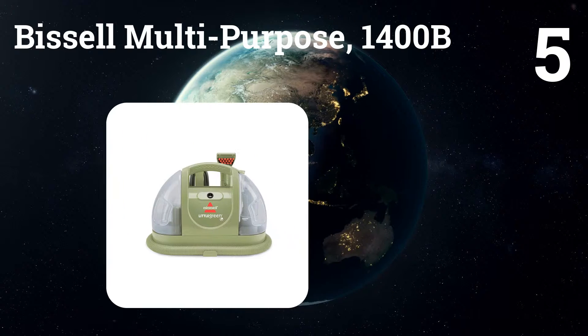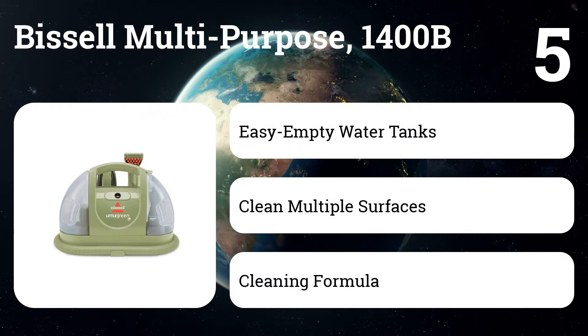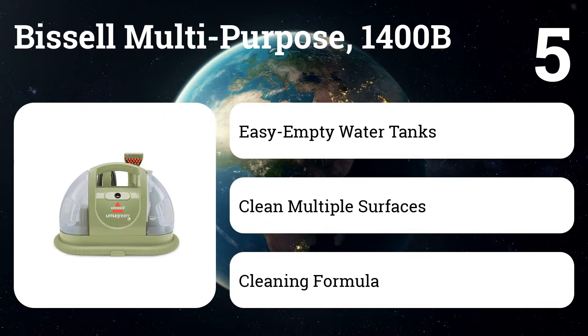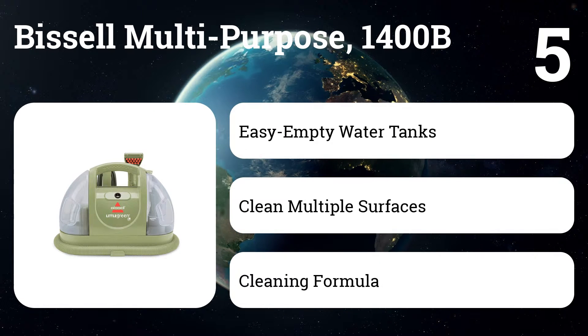Number five: Bissell Multipurpose 1400B. These machines remove deep-down dirt, spots, and stains quickly and more effectively because the powerful suction lifts and removes them for good. Easy to carry and clean with a lightweight design and tanks that are easy to fill and empty.